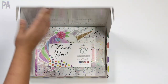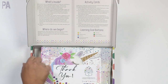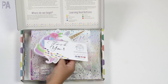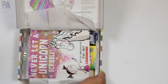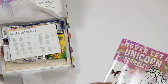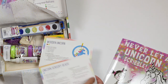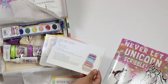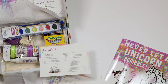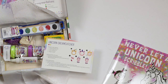This one is the unicorn mini crate. We still have the little instructions and explanation up here on top, and a beautiful welcome with a unicorn on the front and some really pretty magical-looking tissue paper. Our book for this one is Never Let a Unicorn Scribble — how fun! Here are our activity cards: unicorn sensory bins, wooden unicorn, unicorn dough, unicorn eye spy, unicorn canvas, read with me, and unicorn dreamcatcher. Tons of ideas.